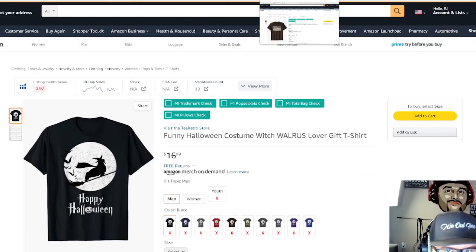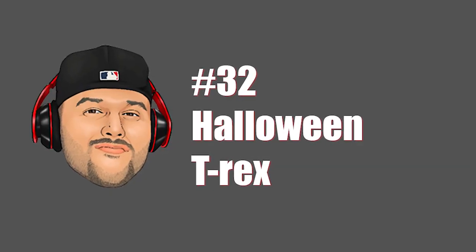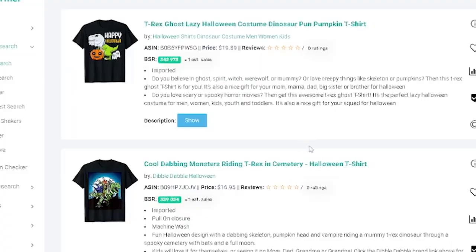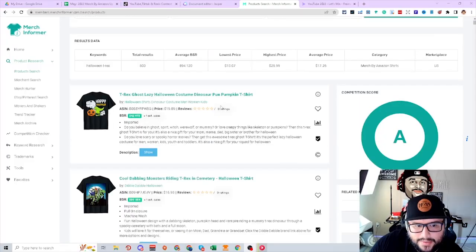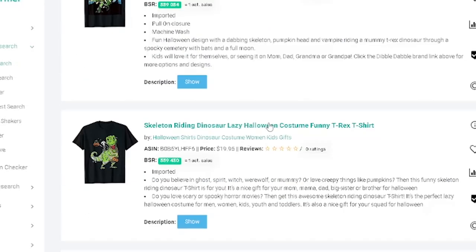The T-Rex niche in general is a whole different niche on its own. I want you to understand that because this one niche can generate you $5,000 a month if done correctly. This is a big niche — there is a ton that can be done here. If we look at a few of these designs, we're going to see exactly what's going on.